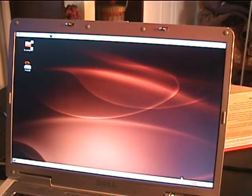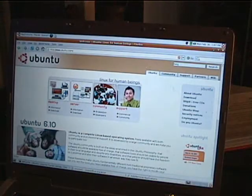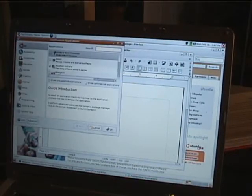Ubuntu comes with a lot of free and open source software that's very similar to Windows programs that are proprietary. Like Mozilla Firefox to surf the internet — we all know this from episode 1. And OpenOffice.org, which is a lot like Microsoft Office, except once again free and open source, though limited. You can also add and remove more programs.